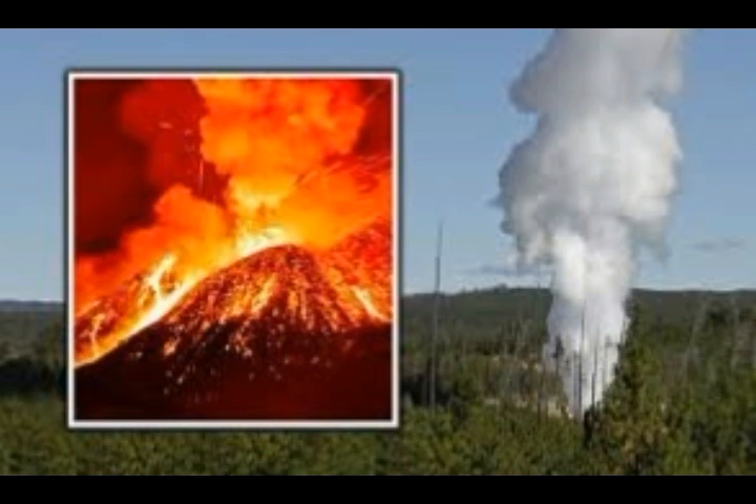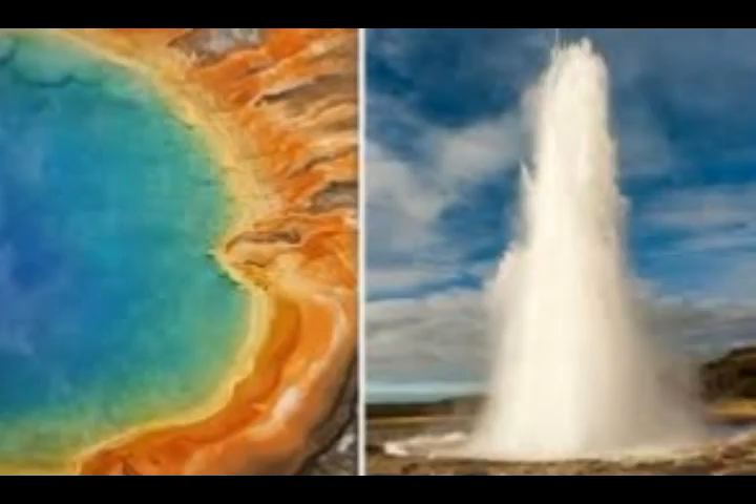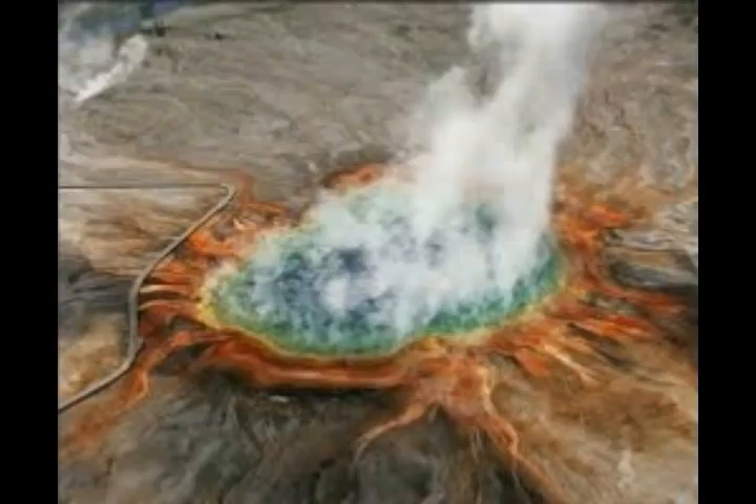This report is on Science Daily, published by the Geological Society of America, authored by Christy Till, Jorge Vasquez, and Jeremy Boyce.